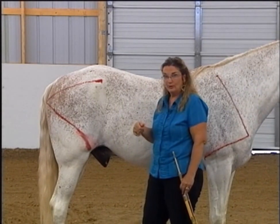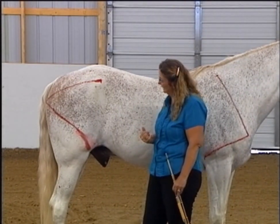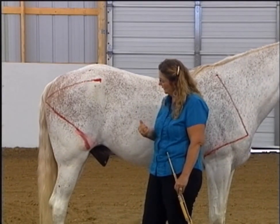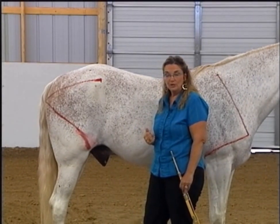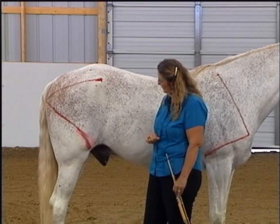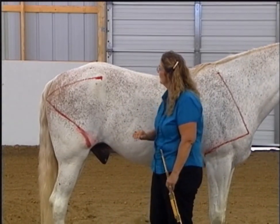However, if the rider learns how to collect the horse up so that it carries its weight well balanced and can move well off the hind end, then you've got a horse that can function many years longer. They won't have the problems with stifles, they won't have arthritis in the hocks and that sort of thing.